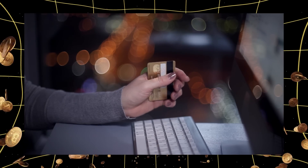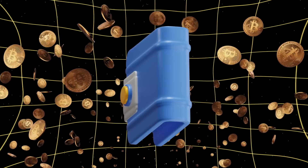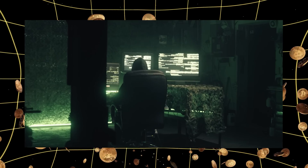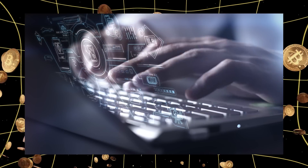They're perfect for small amounts you need to access regularly. But here's the catch — hot wallets are like a house with all its windows open. Sure, it's easy to get in and out, but so can anyone else if they try hard enough. Hackers love hot wallets because they're always online, making them perfect targets.